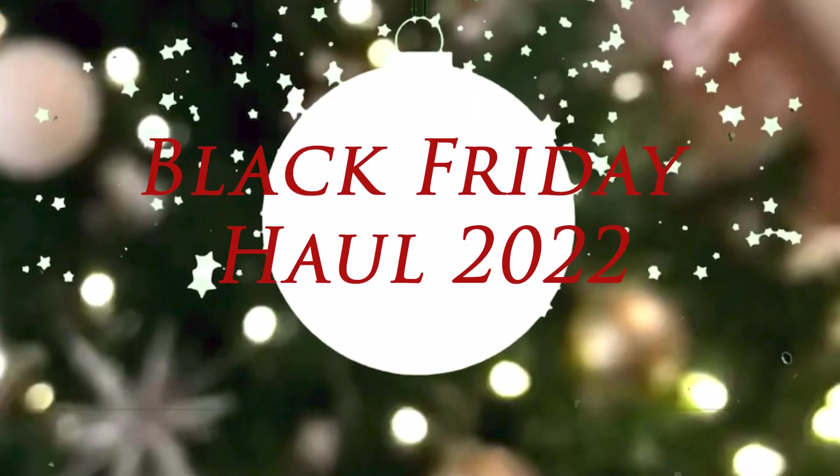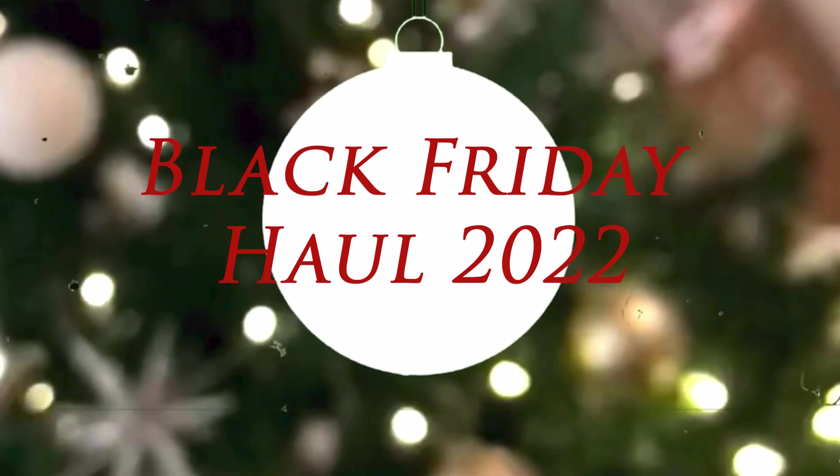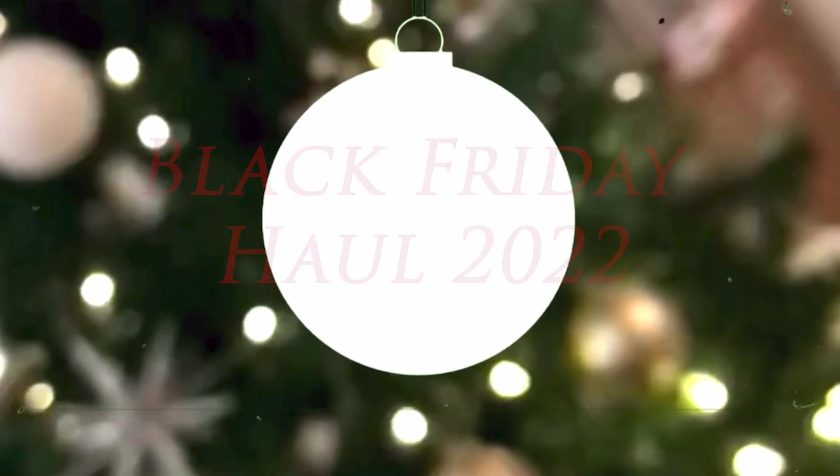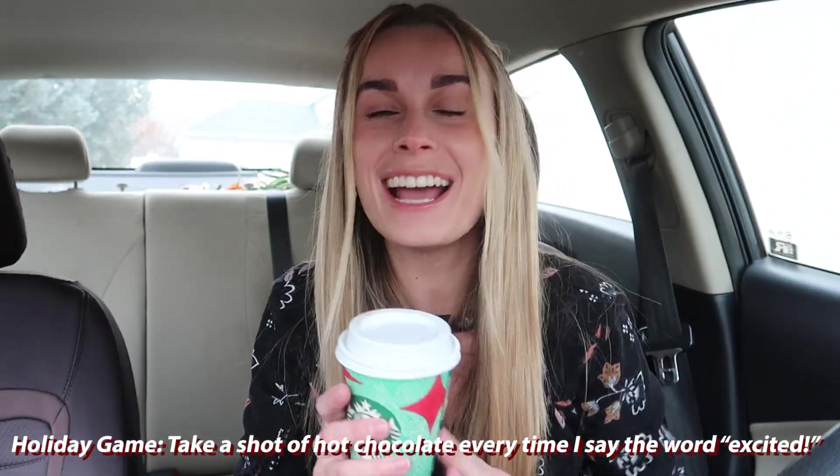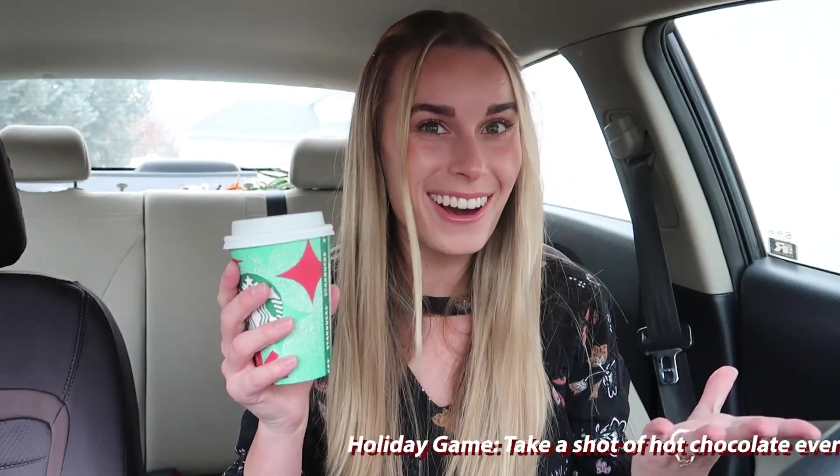Happy Black Friday! We have our peppermint hot chocolate, we are feeling festive, we are feeling good. Black Friday is my favorite time of the year, so I'm so excited to be doing another Black Friday haul!